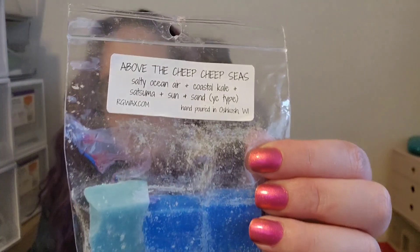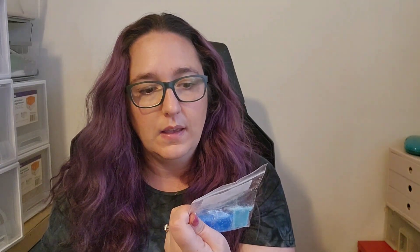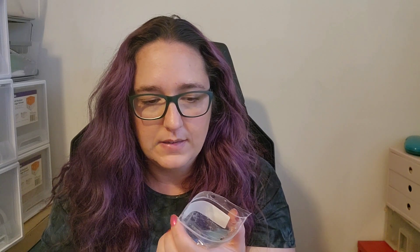The last thing I have is Above the Cheap Cheap Seas — Salty Sea Air, Coastal Kale, Satsuma, Sun and Sand. Didn't like it. I don't love that Coastal Kale and Satsuma combo — it's really harsh and abrasive. And then just the salty ocean air on top. Everything in here is just this sharp, salty, citrusy blend with no kind of reprieve. I like salty citrusy scents, but this one just does not do it for me. I wouldn't get that one again.